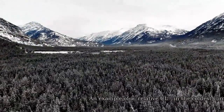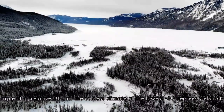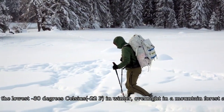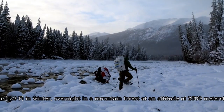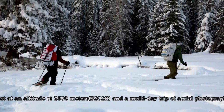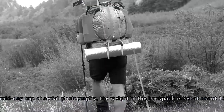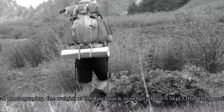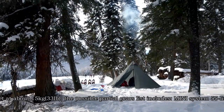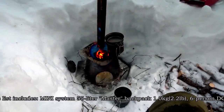An example of relative ultralight: in the coldest climate of minus 30 degrees Celsius in winter, overnight in a mountain forest at an altitude of 2500 meters, on a multi-day aerial photography trip, the weight of the backpack is set at about 15 kg. The possible partial gear list includes a mini system 55-liter master backpack at 1 kg.